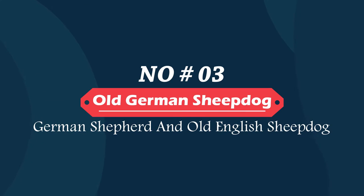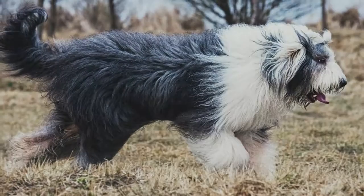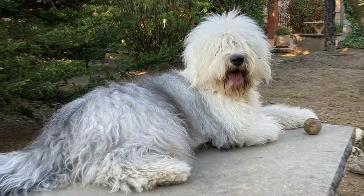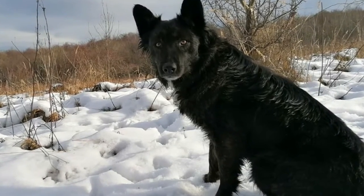Number three: Old German Sheepdog — German Shepherd and Old English Sheepdog. Another mix that comes from herding dog parents is the Old German Sheepdog. This breed grows up to be roughly as big as their parents, with big personalities and brainpower to match. As with most German Shepherd mixes, they are very smart dogs who will need vigilant owners.